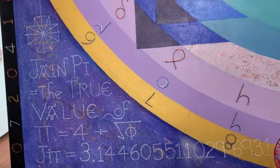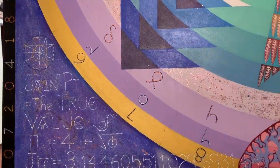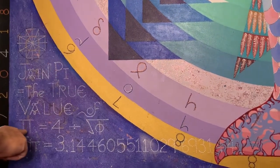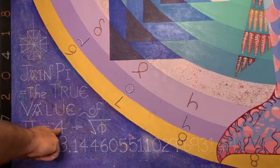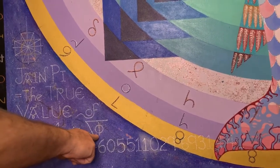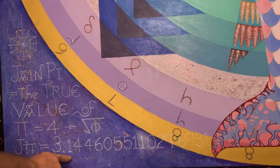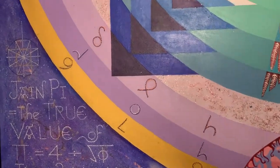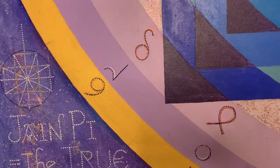Over here we have what I call the true value of pi. Since 1.618 is the key to all the harmonics of the circle, I'm stating very clearly that the true value of pi is 4 divided by the square root of phi — 1.272 — giving 3.144. This is what we call a celestial transcript, and it will change the harmonics of the planet.